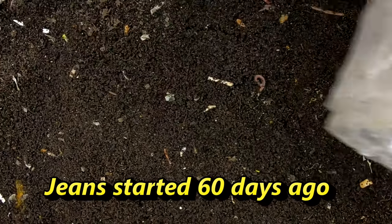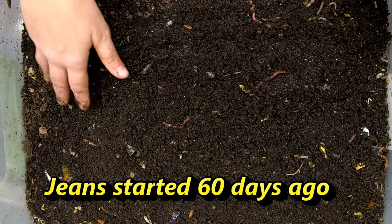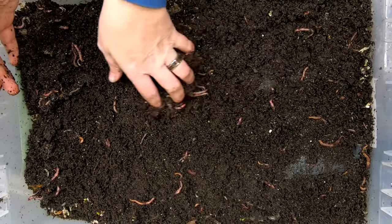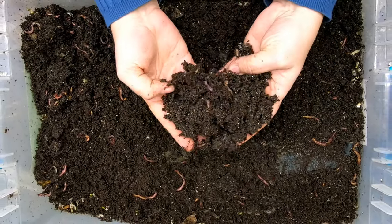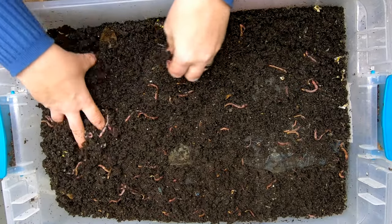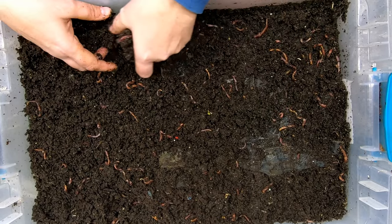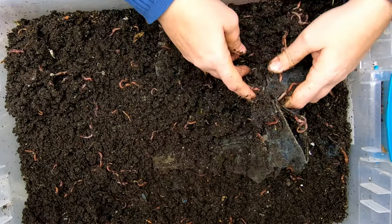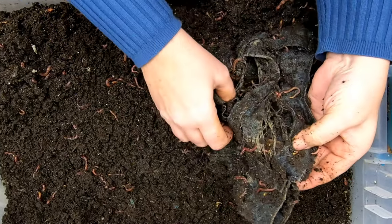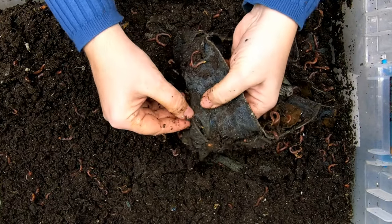Holy mother of pearl, look at all of those springtails! They are having a party and we caught them. You can see they've made some lovely castings here. I've got about a pound of my Uncle Jim's mix in here — Red Wigglers, Blue Worms, and European Nightcrawlers — probably a little over a pound by now. Let's start unburying the blue jeans. Last time we looked, the waistband was starting to go and the worms were living in the pockets and everything.